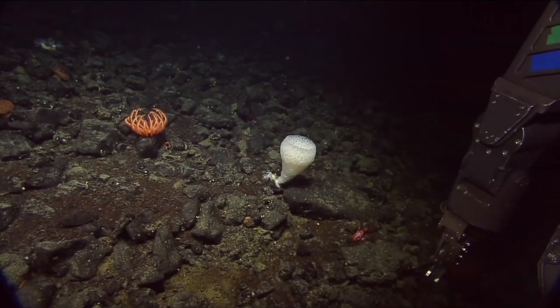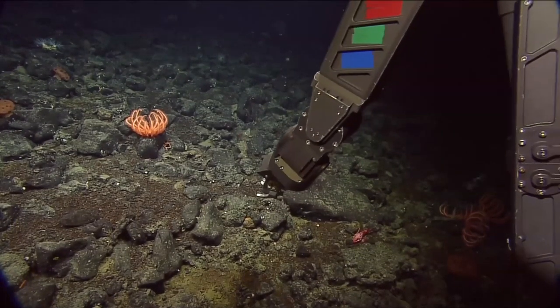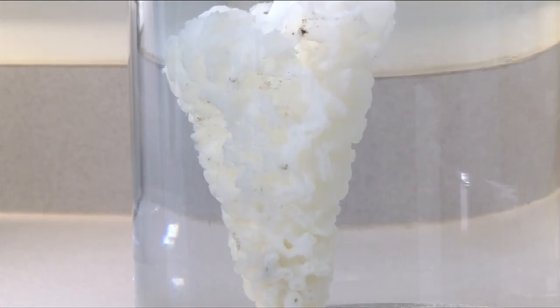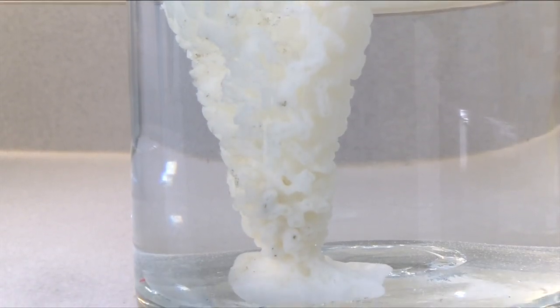It was studied by Dr. Henry Reiswig, one of the world's leading experts in glass sponges and a research associate at the Royal BC Museum. He discovered that this is a species that's never been seen before in the world, and it will become described, identified, and given a name.